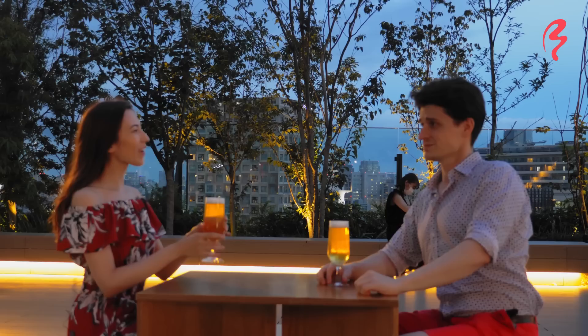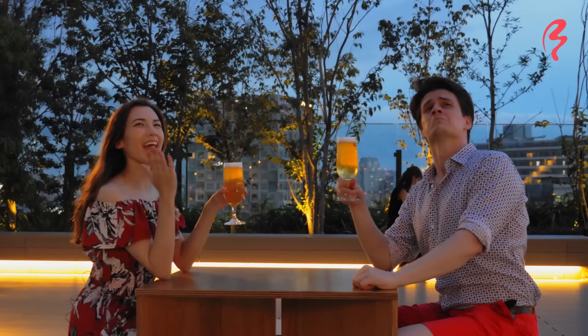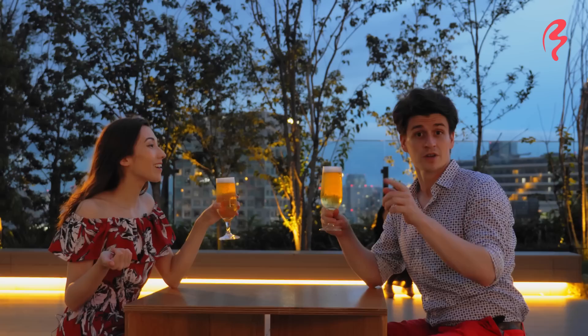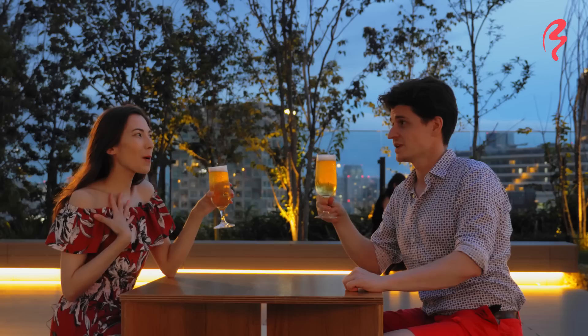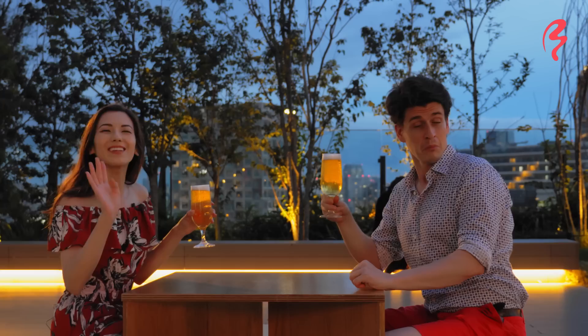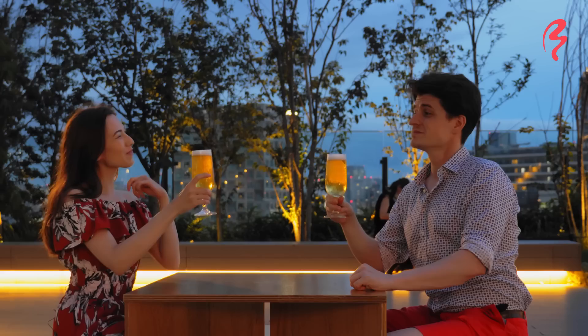We've got our lovely cheeky drinks here on top of the Parco building. The bar here was really lovely — they actually had a lot of food here as well. I think we saw some curries, tacos, burritos. They even have Irish coffee and an espresso cocktail, which I love. And of course beer. We're starting with the beer today. I would love to eat but we actually have a plan — I've planned a cheeky little picnic up on the top of Miyashita Park. But let's have a little Kanpai, shall we? Kanpai! Cheers everyone.